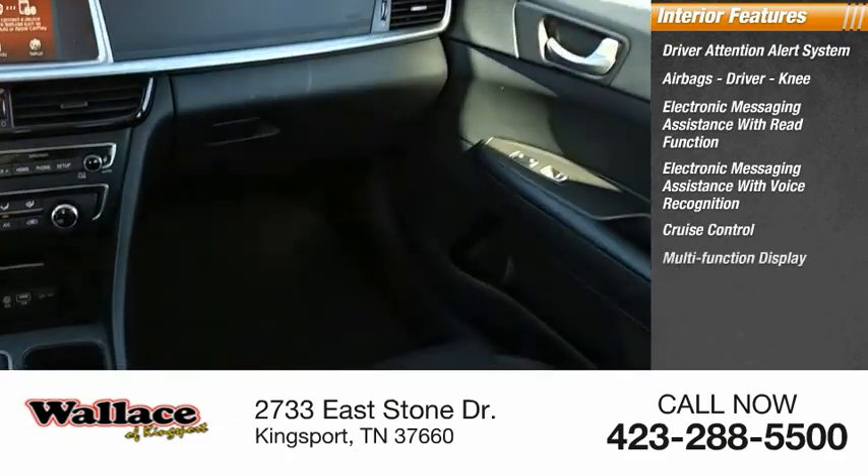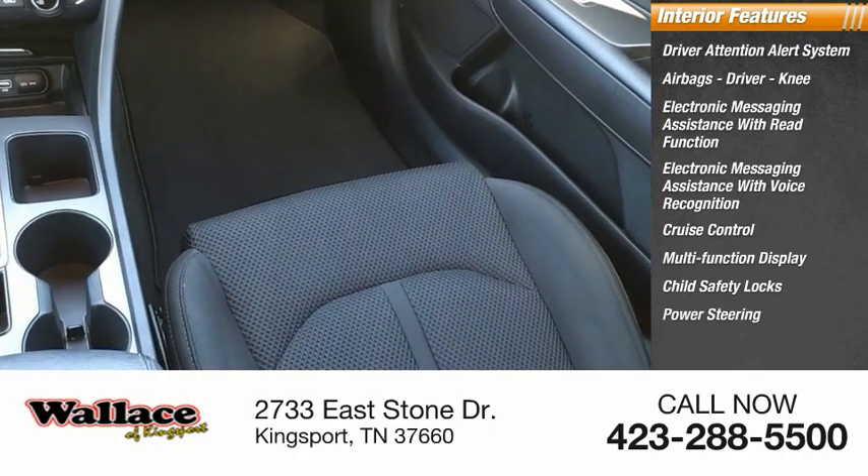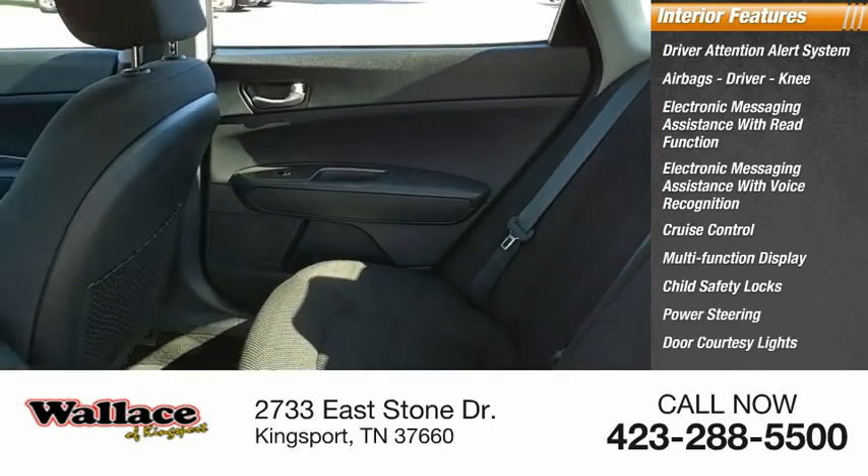Cruise control, multifunction display, child safety locks, power steering, door courtesy lights, and tachometer.